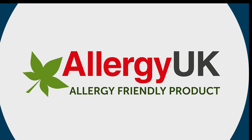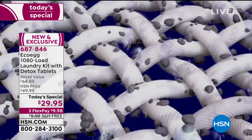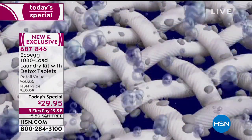Allergy UK certified this as an allergy-friendly product, and it has won the Queen's Award. This wouldn't still be around with millions sold worldwide if it didn't work as well as we're telling you it does. You have got to get this home and give this system a try if you've never done it before.